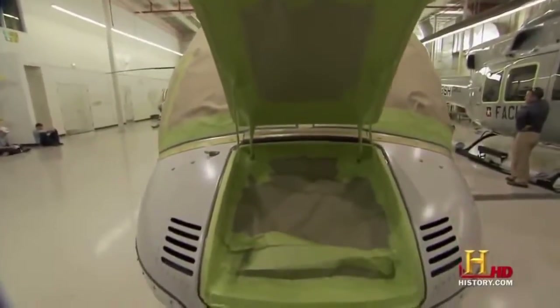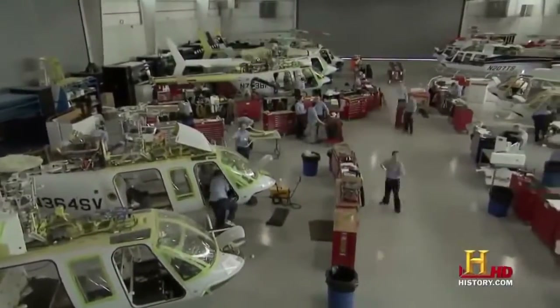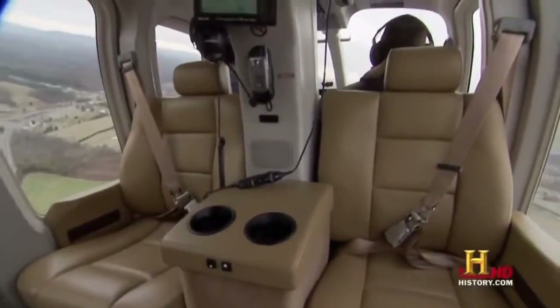The last step is the paint — this is where the customer can really make the helicopter his or her own. In just four months, the workers at Edwards & Associates take a helicopter straight off the line and turn it into a hovering luxury suite.